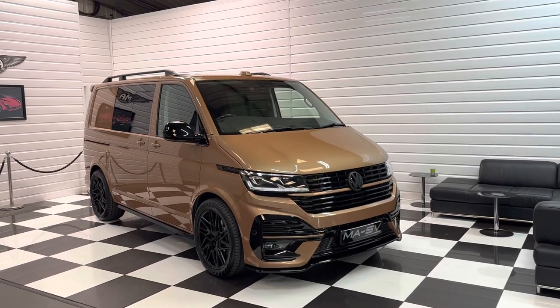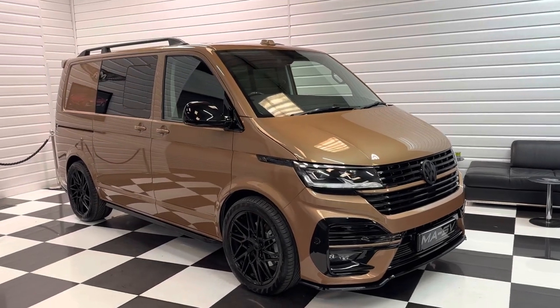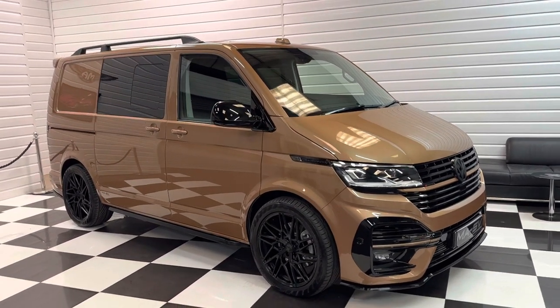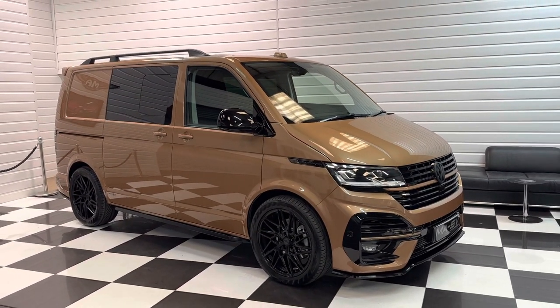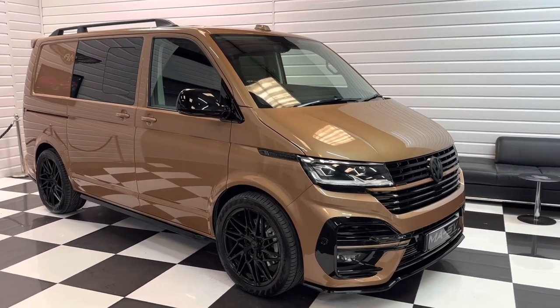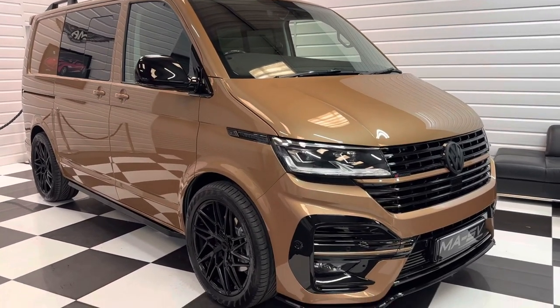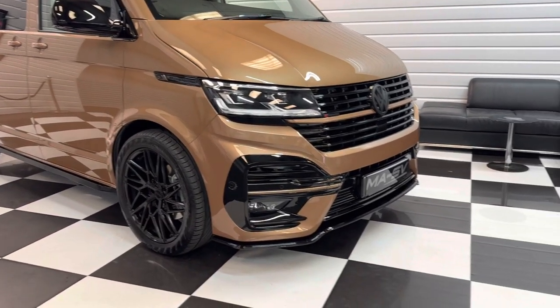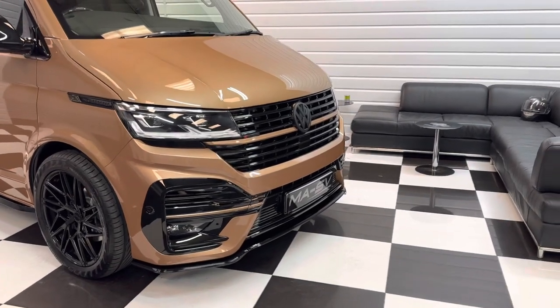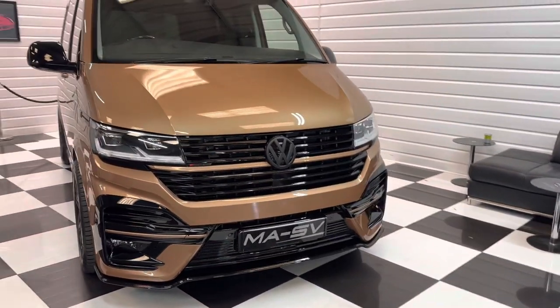Hi, it's Andy at Martin Atkinson Specialist Vans. I'm delighted today to take you round a super, super rare vehicle. This is a 2023 registered copper bronze Transporter 204PS 4Motion Combi — so it's a factory combi and 4Motion. Really rare at the minute as the factory's turning out hardly any 4Motions. This one's got a huge, huge spec on it.